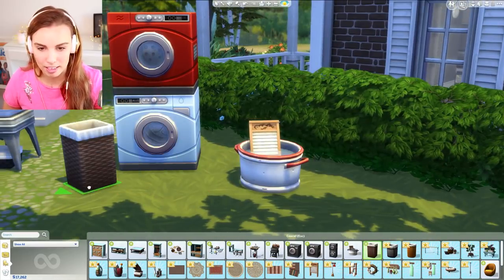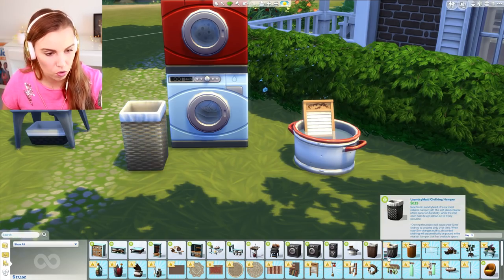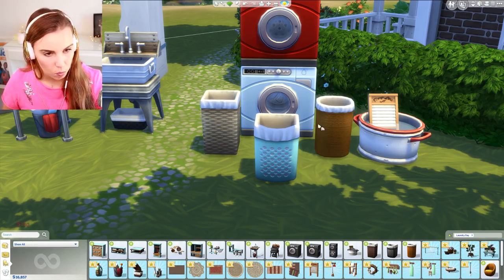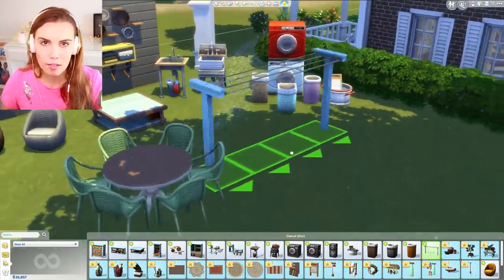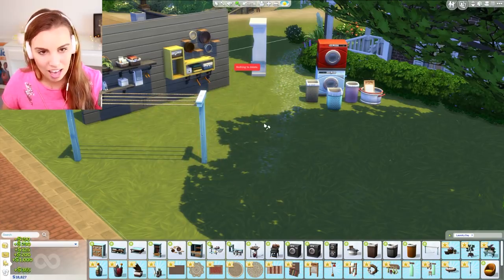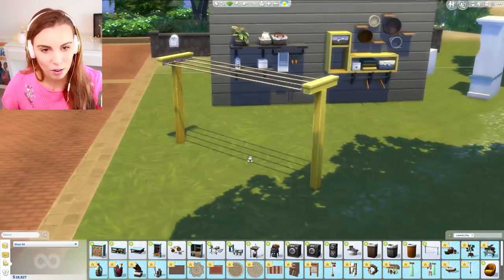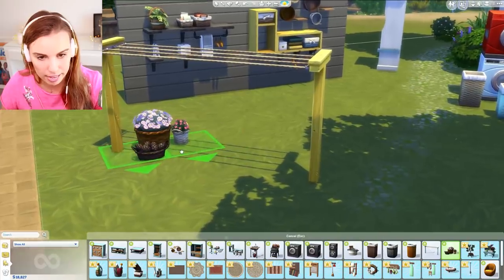We have three new washing baskets that will also be interacted with during gameplay — really lovely block coloring. One is more modern and very Ikea-inspired, and another has a weavy wicker texture we haven't seen in the game before. There's also a clothesline your Sims interact with; the animation is really nicely done. Simple, goes with any house — I just love it.